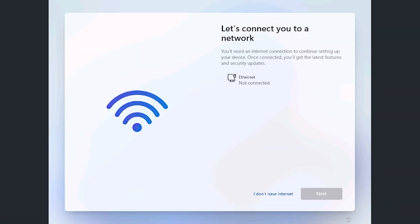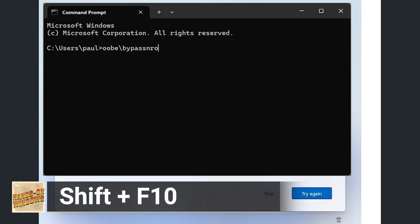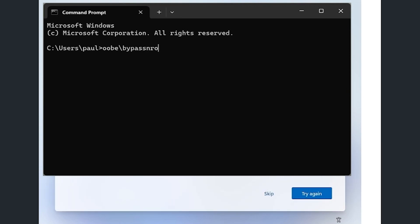By default, Windows 11 Setup requires you to be connected to a network because it needs you to sign in with a Microsoft account. If you don't want to do that, you can type Shift+F10, which brings up a command prompt window. You type 'OOBE /BypassNRO' — out-of-box experience bypass NRO — hit Enter, the computer reboots, and now there's no more network requirement and no Microsoft account requirement. Alternatively, at the screen that asks for your Microsoft account, you can type 'no@thankyou.com' — that still works. And don't forget about Rufus, because you can use it to bypass all those things in setup as well.